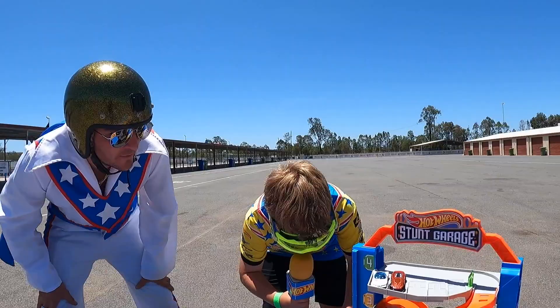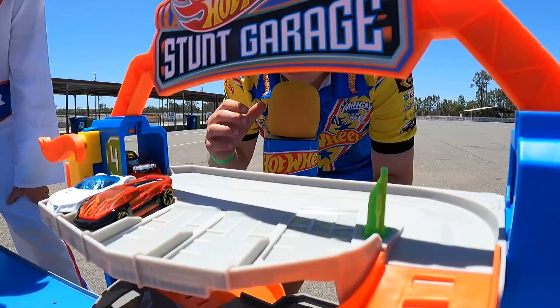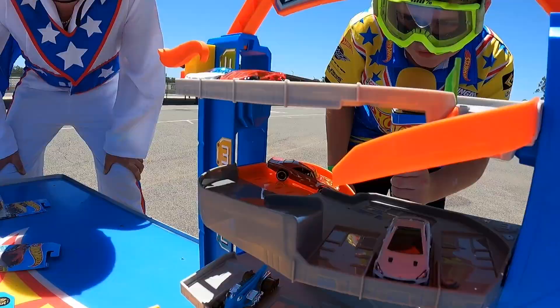So how this track set works is the lift starts at the very bottom. You put the Dodge Charger in the lift, bring the lift up all the way to the top. When the Dodge Challenger gets to the top, you push it. Hey! Okay! Booyah! Upside down!